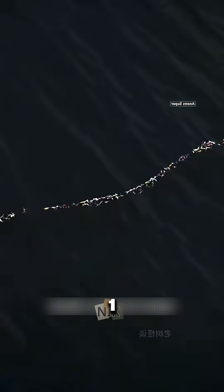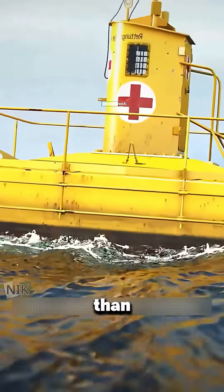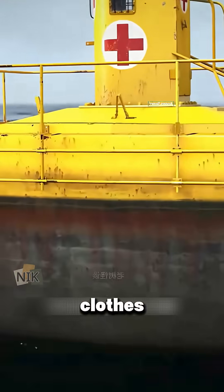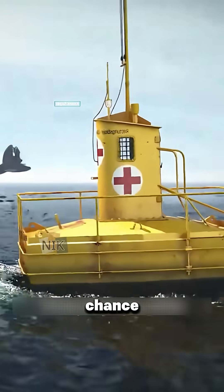Back in World War I, Germany placed special rescue buoys in the English Channel. They were tiny — less than four square meters — but stocked with clothes, food, first aid, and even playing cards, giving downed pilots a real chance to survive.